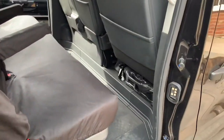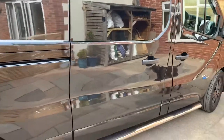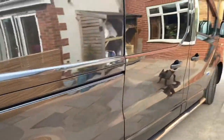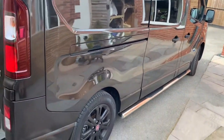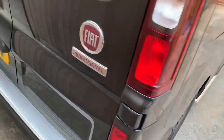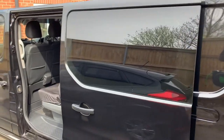Seat covers, obviously, just to protect the seats a little bit more. Tinted the back windows just to give a little bit of privacy in the back of the van. I've taken all the badges off — I've only left the Fiat Professional badge on the back just to give it a cleaner look.